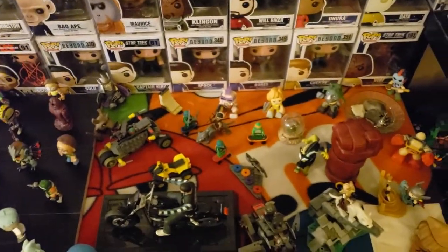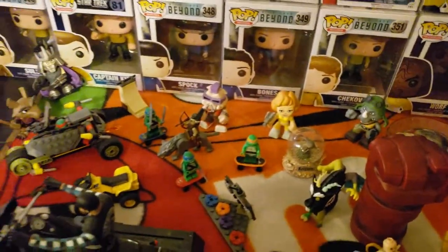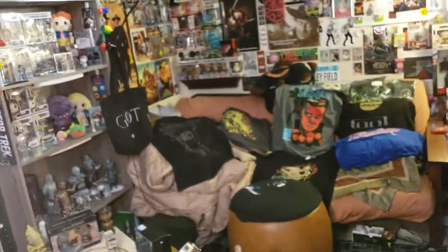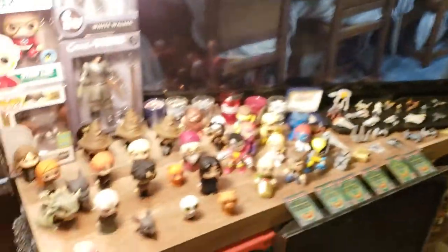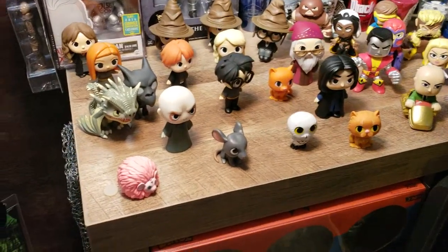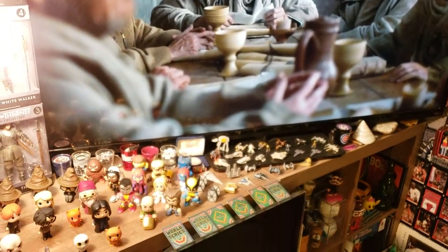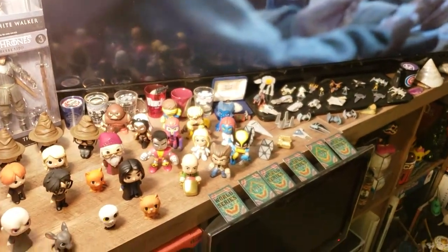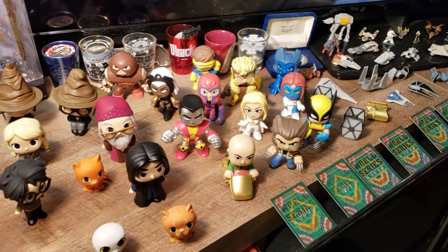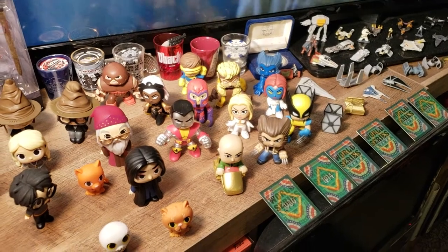I did add Shredder, Bebop, Rocksteady, April O'Neil, Casey Jones - I've got a Casey Jones for sale downstairs. And here is my man cave. I've added some to the Harry Potter collection - Crookshanks, Arnold. I've got some Hermiones and Harry Potters for sale for sure. There is my X-Men: Colossus, Wolverine, Juggernaut, Logan, Professor X, Magneto, Cyclops - they're all in there.